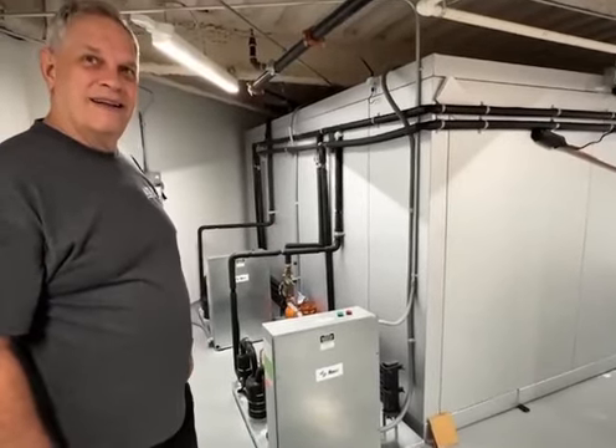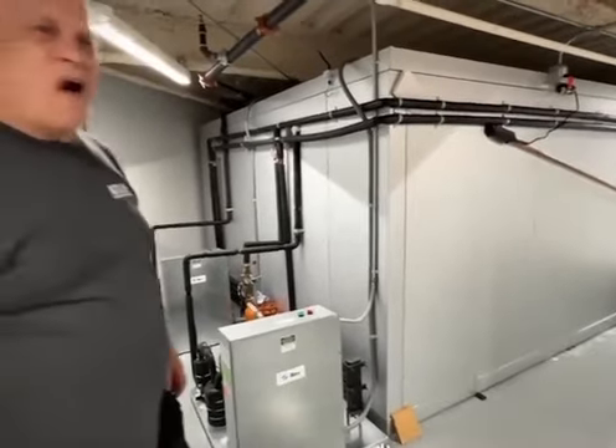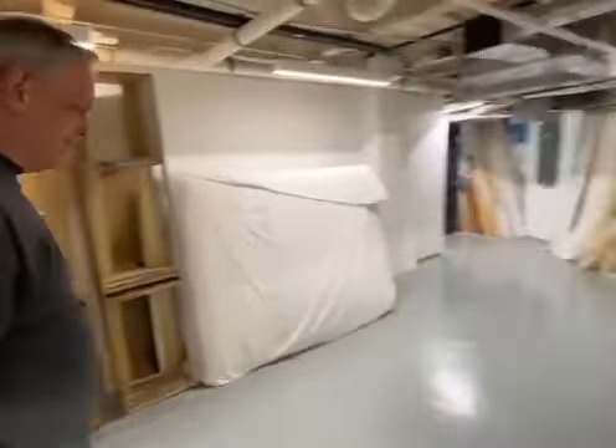And that 100kW Caterpillar diesel generator will run this whole bunker — and the pool. That's amazing.